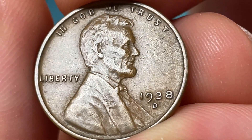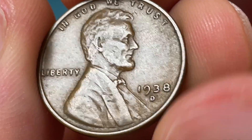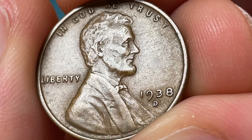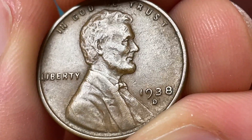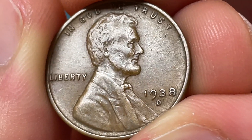Here we've got the 1938D Lincoln wheat penny, and you're going to want to look closely at the mint mark, because some of them are going to be repunched. That will be relatively clear if it is the case, but I'll show you just what I'm talking about with the PowerPoint presentation as well as the values — definitely a good one to be on the lookout for.